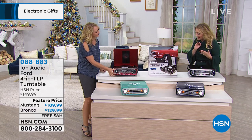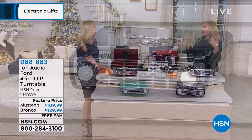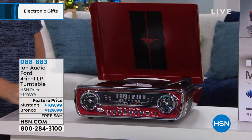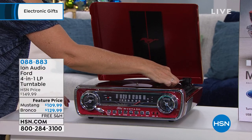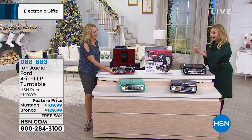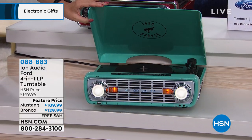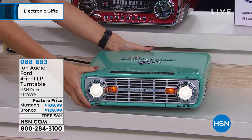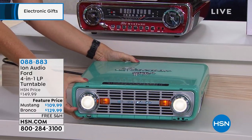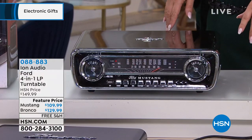We have the Mustang in red and black, but we are launching the brand-new Bronco, which comes in navy and aqua. The Mustang is already super limited — I'm doing last call before we even start. The Mustang is $109.99 and the Bronco is $129.99. We only have about 150 of the Mustang in black — two dozen left. They've been buying on hsn.com. It's wildly popular.